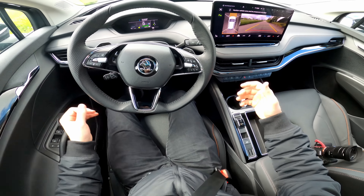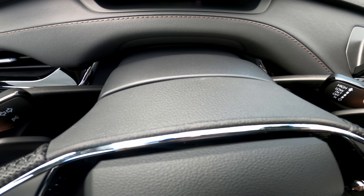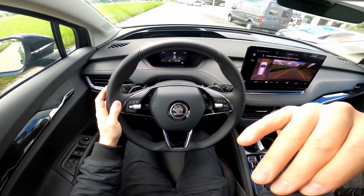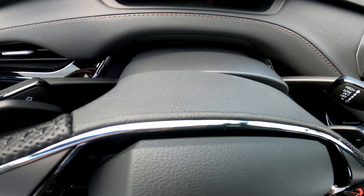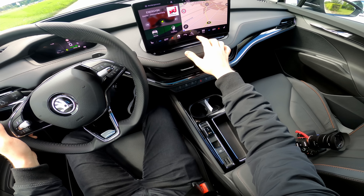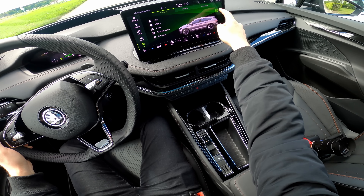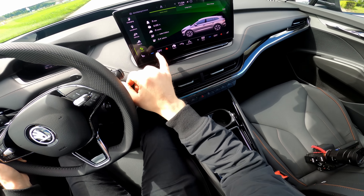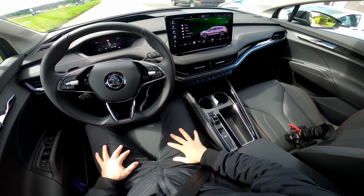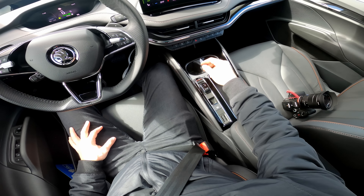There are paddles behind the steering wheel to select recuperation levels one, two, three, or level zero where the car just rolls freely — I like having that option. You can also see range and other info on the screen. Before driving I'll reset the trip data here so we can measure consumption during this drive. The car already shows 0.3 kilowatt-hour consumption just from being powered on, but we'll leave it and start in D mode and eco mode.